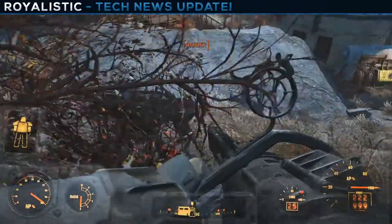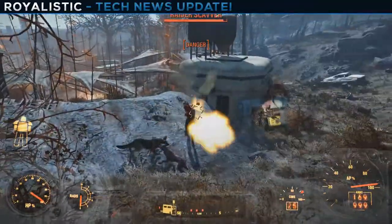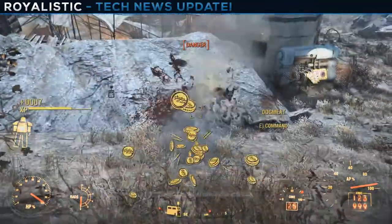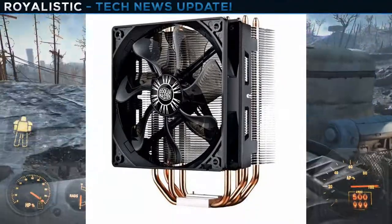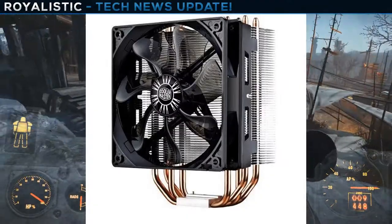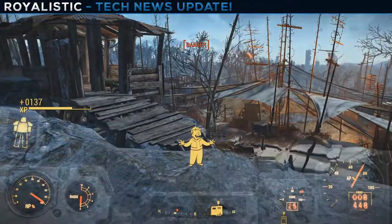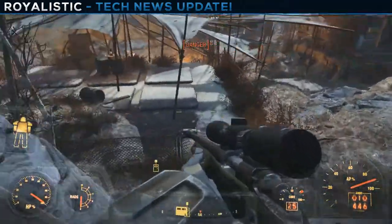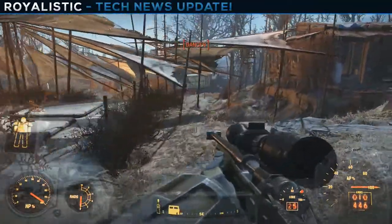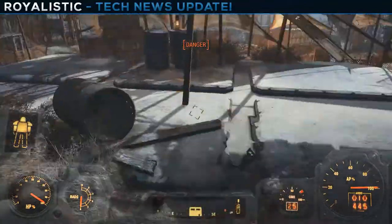For cooling, we have the Cooler Master Hyper 212 EVO. Some of you might want water cooling, but honestly, unless you're really trying to overclock, the 212 EVO should be more than good enough for the 6800k. It's only going for $20 after a $10 mail-in rebate from Newegg. I have it in my own PC — it's really good. Of course, if you're willing to spend more, go with water cooling, but we had to keep the $1500 price point.